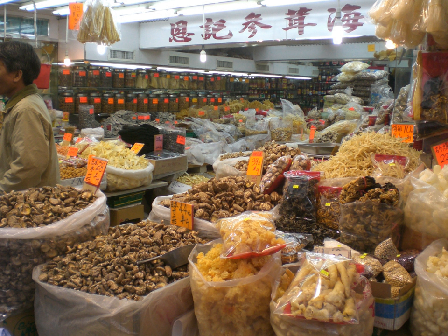Vegetable chips can be prepared by simply drying or by frying sliced vegetables.